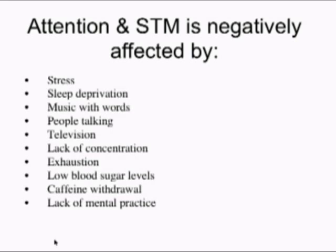Lack of concentration. Exhaustion. Low blood sugar levels — you have to watch out for that. If your blood sugar levels get low, you're going to have a harder time paying attention. This could be problematic for somebody with blood sugar level problems, like hypoglycemia or diabetes. Caffeine withdrawal is another factor — if you generally drink caffeine in the evening or afternoon, then in the morning there could be caffeine withdrawal, and for a short period your ability to pay attention and make new memories will be impaired.